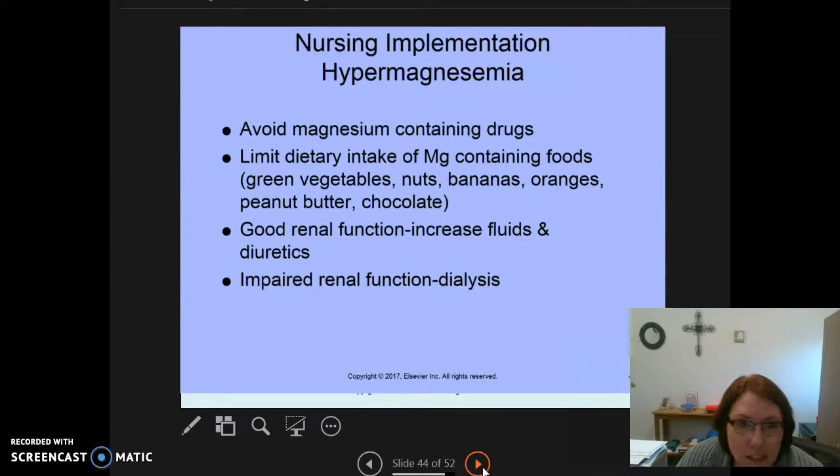For nursing implementation with hypermagnesemia, we're going to have patients avoid magnesium-containing drugs. A lot of times individuals with hypermagnesemia are renal patients with impaired renal function. We're also going to limit intake of magnesium-containing foods such as green vegetables, nuts, bananas, oranges, peanut butter, and chocolate. If they have good renal function, we'll increase fluids and give diuretics. If they have poor renal function, those individuals will need to be dialyzed to get the magnesium out of their system.